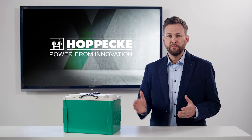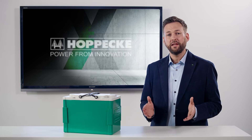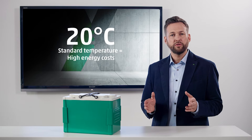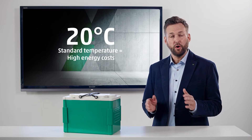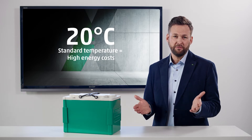The GRID Xtreme VR has a very special advantage compared to classic AGM batteries, and this is related to the ambient temperature. Modern data centers have air-conditioned battery rooms that are usually cooled to 20 degrees Celsius in order to ensure ideal operating conditions and optimal battery lifetime.